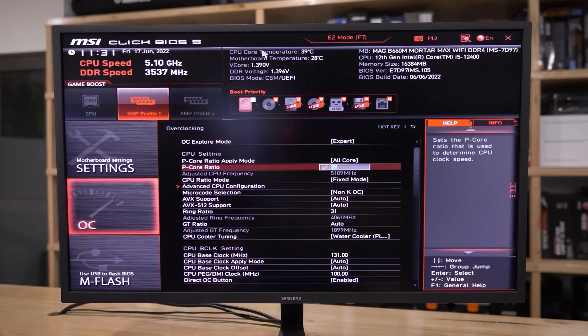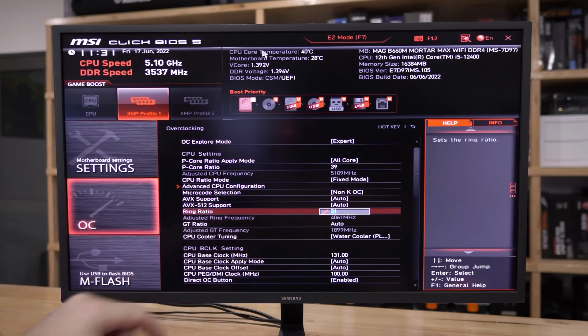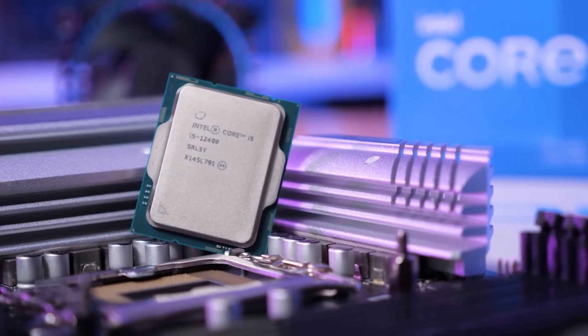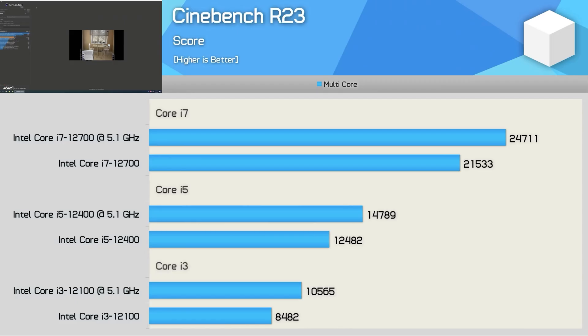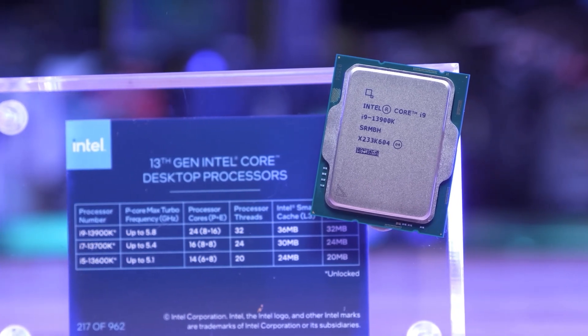This theory is also supported by the fact that the company allowed a fatal loophole: overclocking on the bus, independent of the chipset. For processor overclocking, you no longer need a Z chipset — boards on B660 with an external clock generator can overclock the popular i5-12400 up to 5 GHz perfectly. But even if we forget about this oversight, which the company actually fixed in the 13th gen, still in general the logic of this chipset lineup was the same.